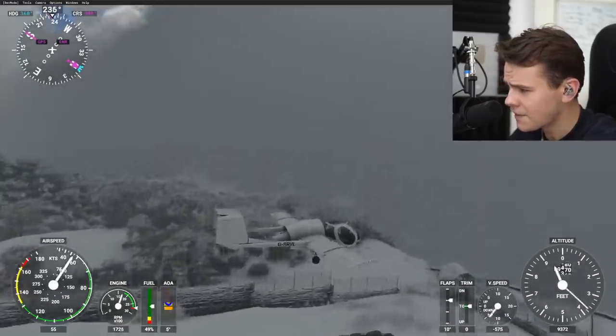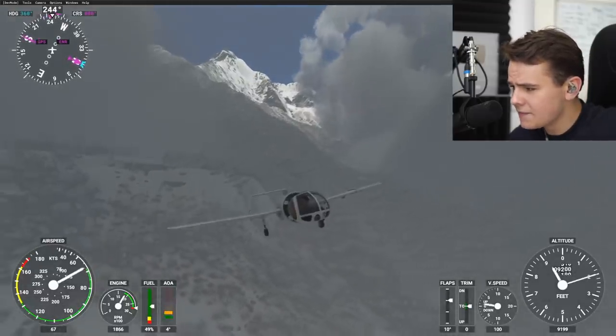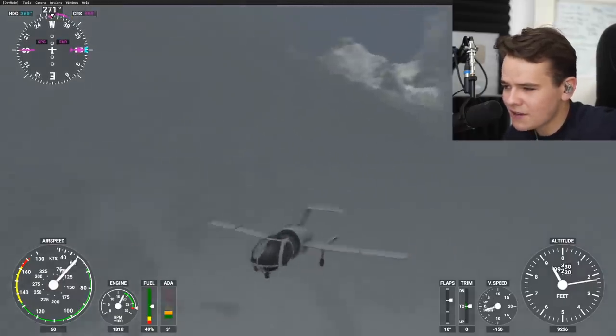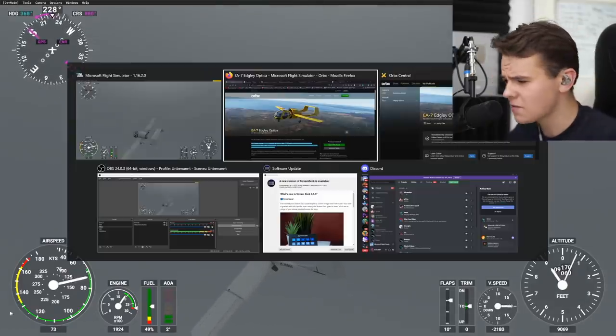That's been a good takeoff. Do I recommend the Orbex 15-euro Edgley Optica? Yeah, if you want it. Honestly, after this video I will probably never use it again. So guys, thank you so much for watching today's video, and I'll see you guys tomorrow.